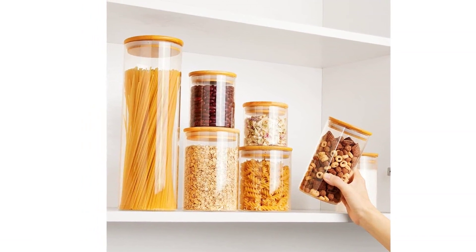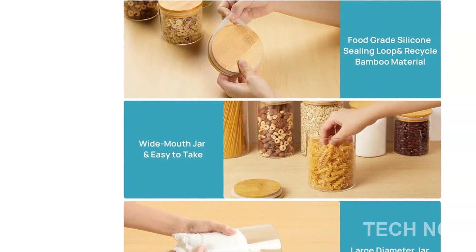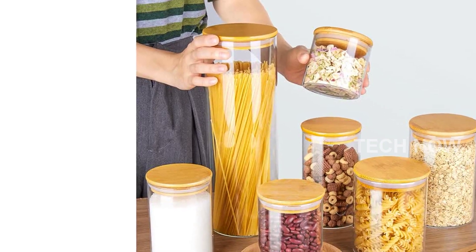Cleaning these containers is a breeze. Thanks to their wide-mouth design, filling and taking out food is a hassle-free experience. Simply use a cloth to wipe the lids clean. If you choose to wash the lids with water, make sure they are completely dried before using them again.